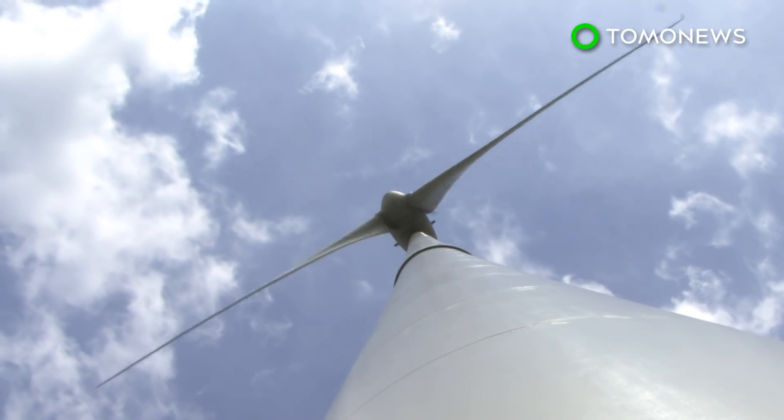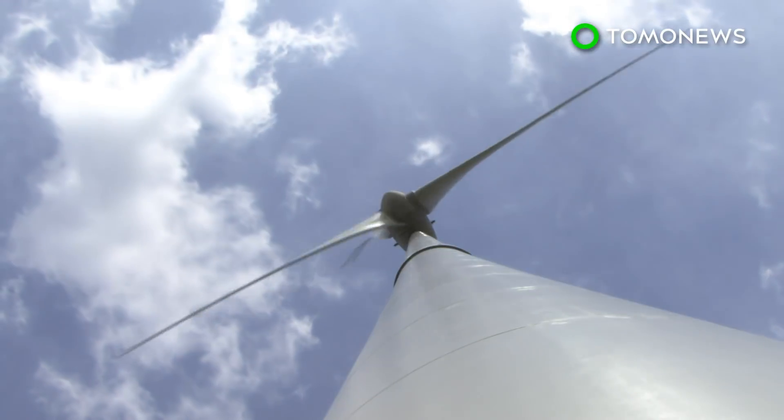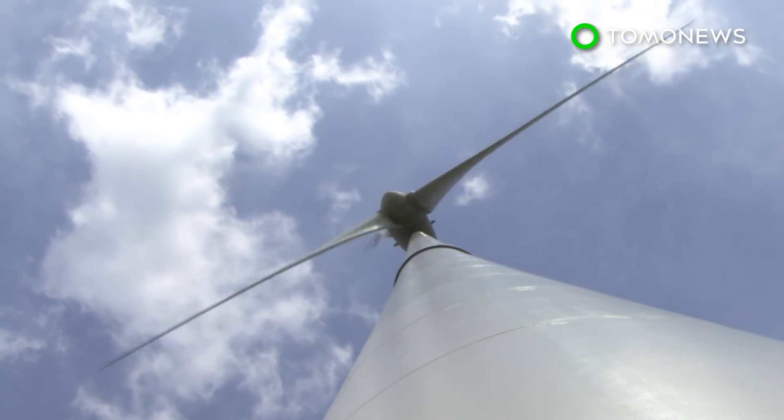According to New Atlas, modern cities and their skyscrapers alter wind patterns, causing three-dimensional vortices where wind is constantly changing directions.